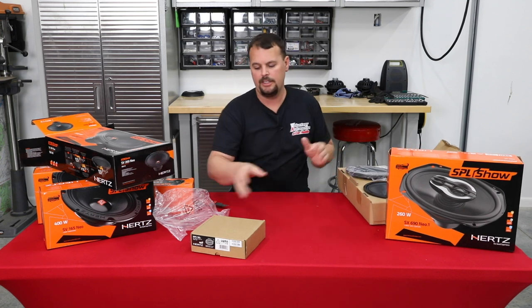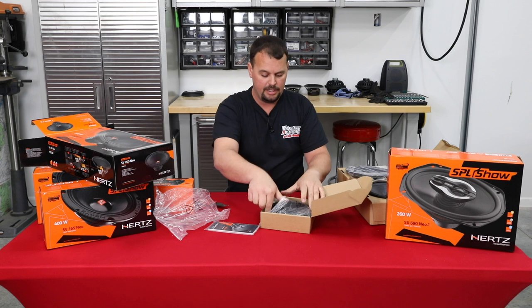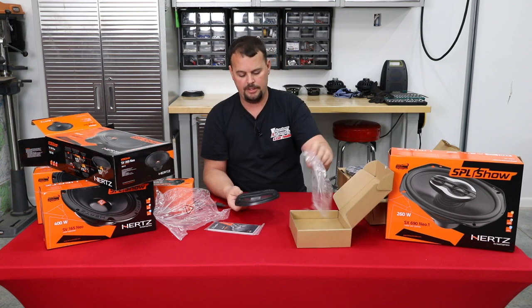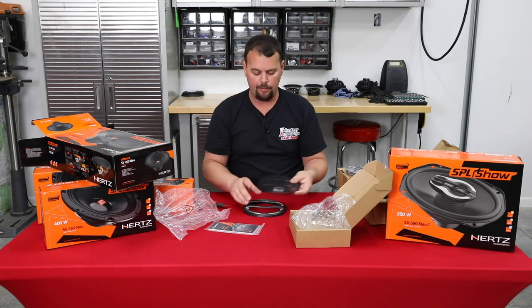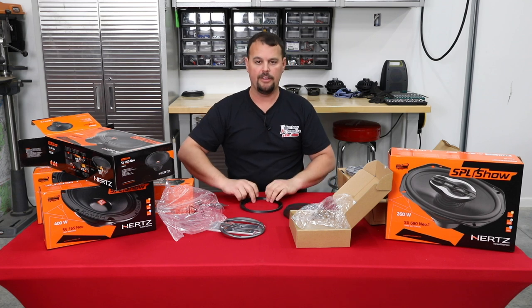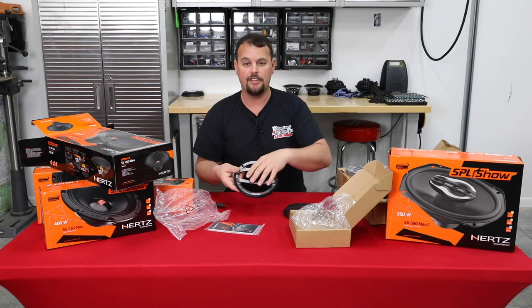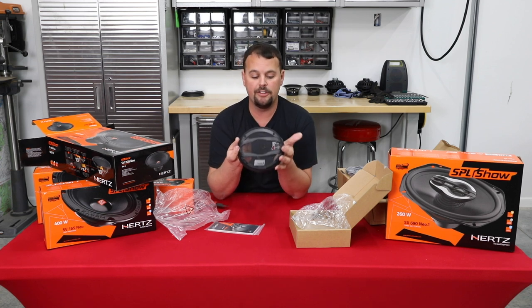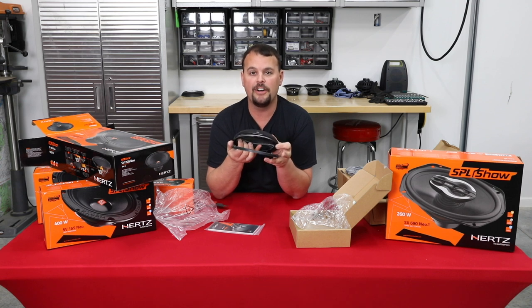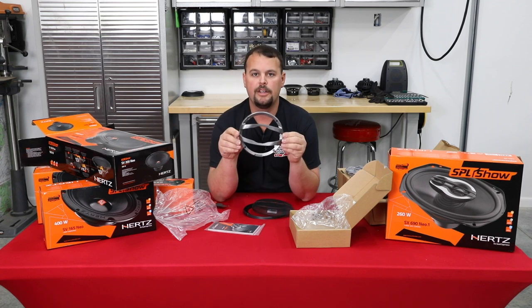We have a grill that Hertz offers that has answered a lot of questions for our installations. You get two of these grills — they're actually in Hertz's Millie Pro Series, but they fit the SX Series speakers perfectly. For a tour pack, we'll put this three-piece grill on and normally use all three pieces: the base, the silver middle, and then we overlay the metal mesh. It looks great on a tour pack, and if you have a lower with a large enough opening it works great there too.